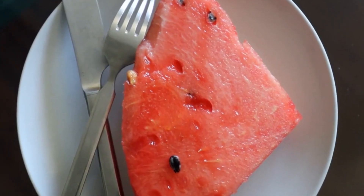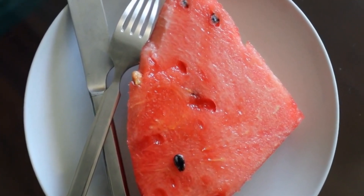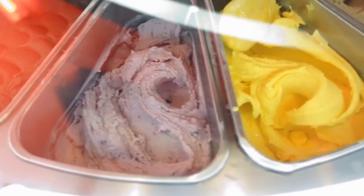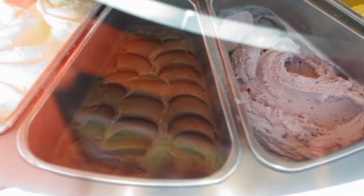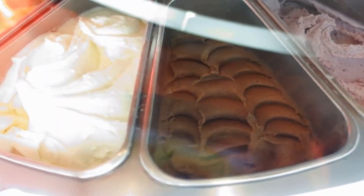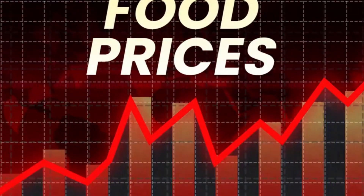Known as chameleon ice cream, this treat shifts from lavender to pink as it reacts to the temperature and acidity inside your mouth. The physicist behind this invention has been secretive about the exact recipe, but it's clear that temperature-sensitive ingredients play a key role. In a world where food can now change color as you eat it, the lines between science and magic blur.